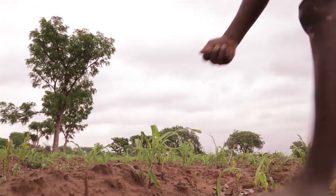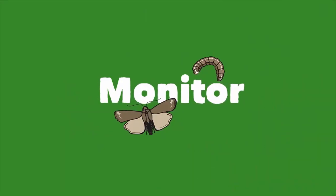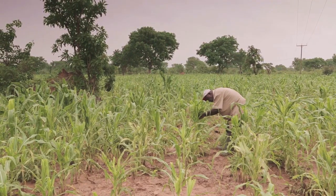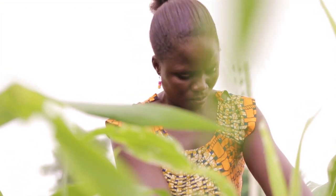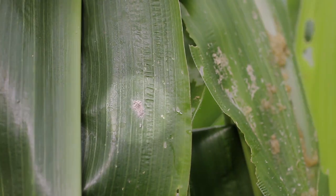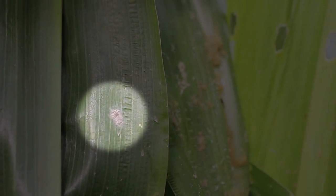Ensure that your farm is well fertilized with the right fertilizer for your crop, so that your crops grow well. Close monitoring of your farm is also essential, so that you know if your farm is free of the worms or not. Start looking out for the presence of the worms a week after germination, when the leaves begin to show through the soil.